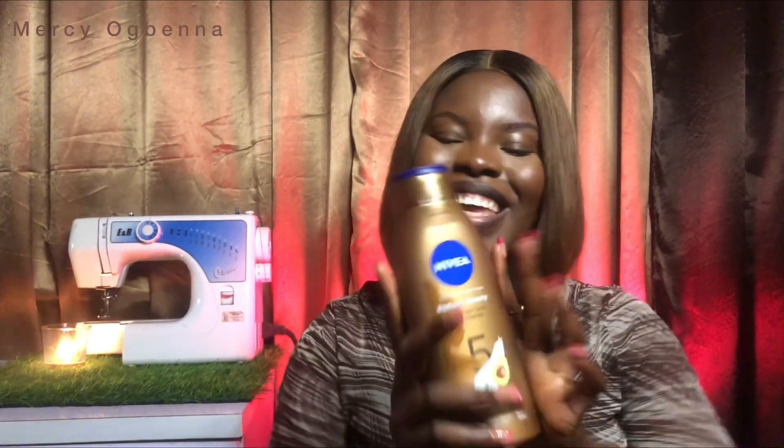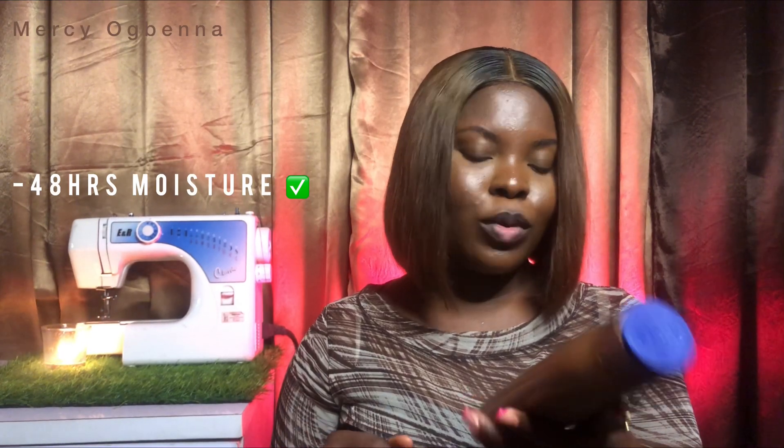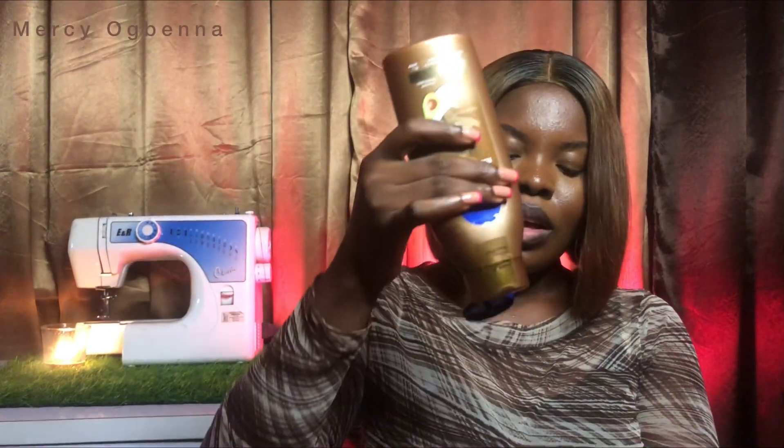This is a month-long review, not a two-week review. First thing — I love the packaging. Anything in brown color, I'm there. The Radiant and Beauty Advanced Care guarantees 48 hours of moisture, and I must say yes, it actually delivers on that claim.